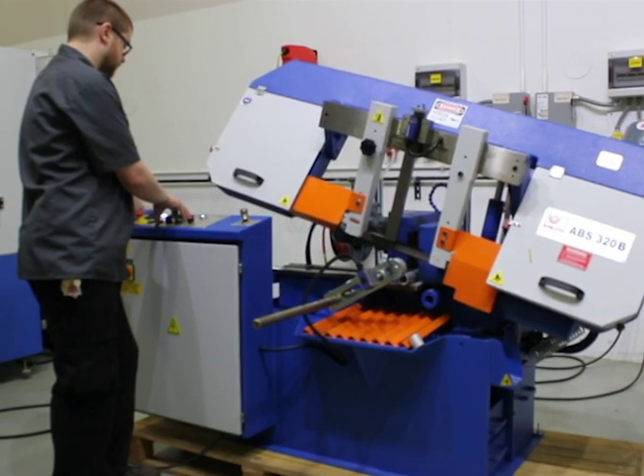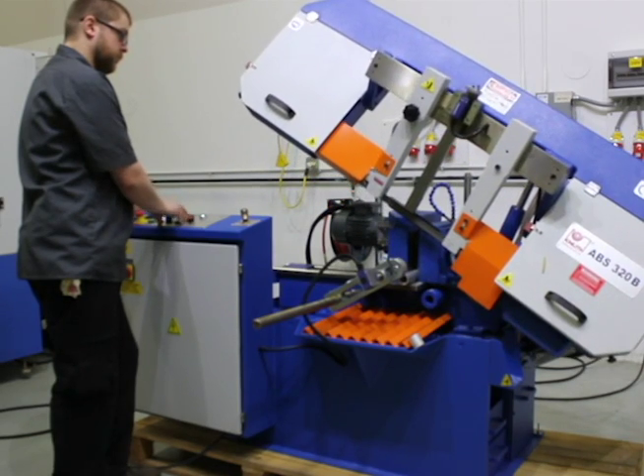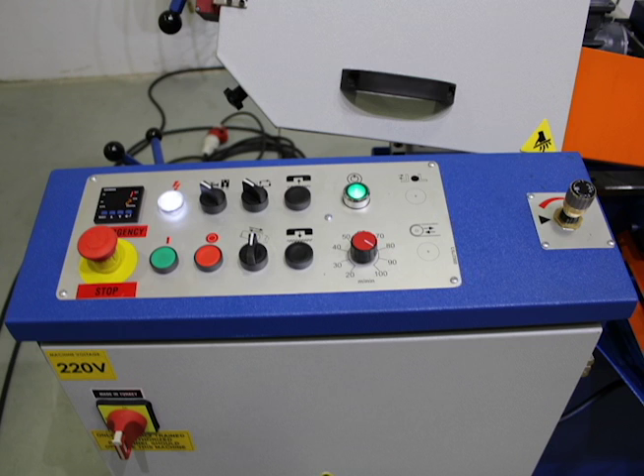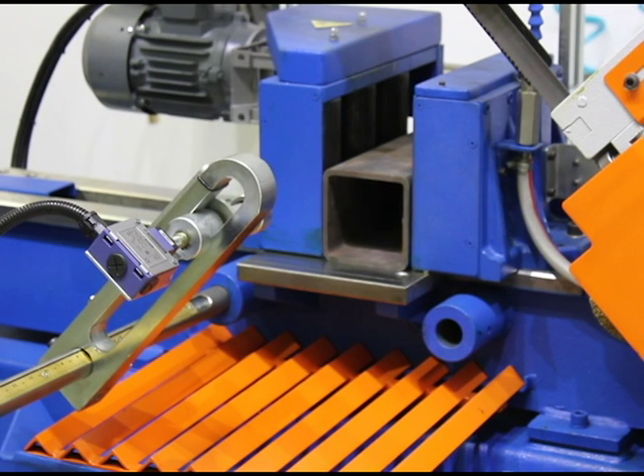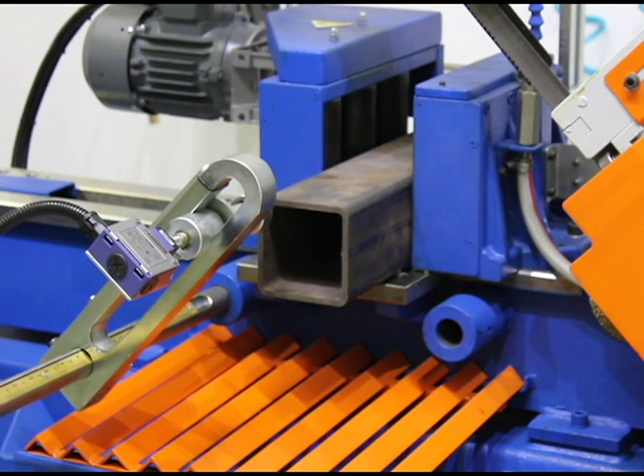This particular machine operates on the pivot arm or scissor style as opposed to a dual column design. A piece counter on the control panel allows the operator to input the number of cuts to be made, or set the saw to feed until material runs out. The saw will automatically advance the material through driven rollers on the vise to a stop set by the operator.